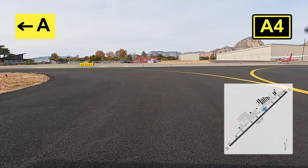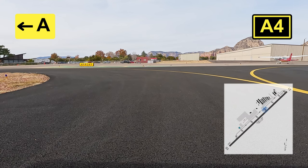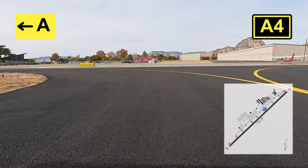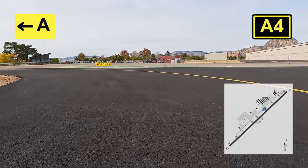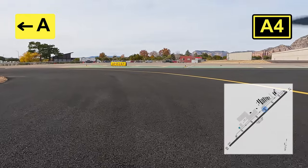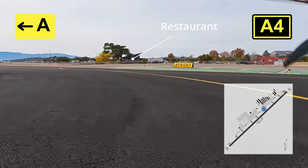Two of the more notable alternates are Cottonwood and Prescott. The first thing we did after landing was visit the restaurant because we were starving — and it's one of the fanciest chili dogs I've ever had.